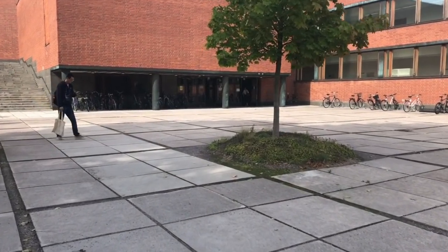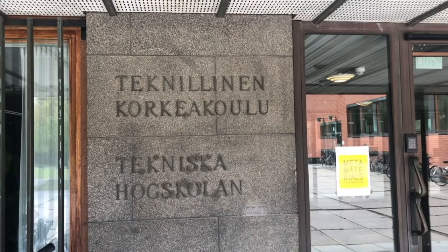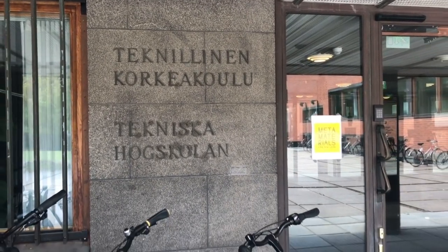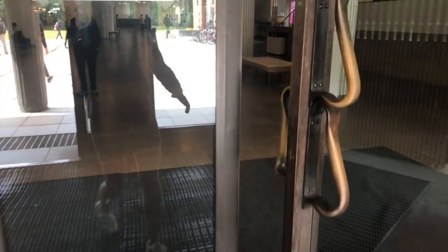Here is the main entrance to the undergraduate center. It is the biggest building on campus and it's located in the middle of everything. It was designed by Alvar Aalto and it's still a landmark of Otaniemi campus.